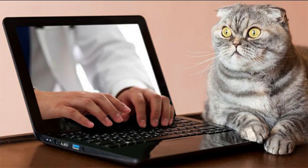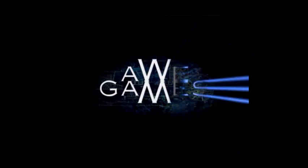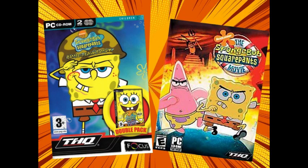And who better to teach you how to type than SpongeBob SquarePants himself? Throughout the early 2000s, many SpongeBob video games were made for computers by a company called AWE. They started off with classics such as Operation Krabby Patty and Employee of the Month, but they also adapted popular games like Battle for Bikini Bottom and the movie. However, this video has nothing to do with them.